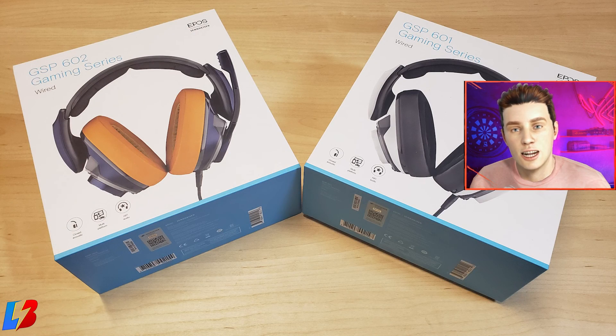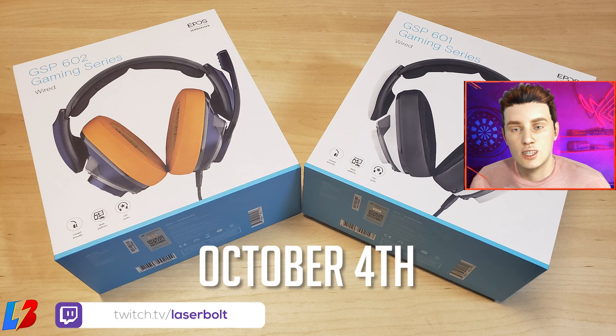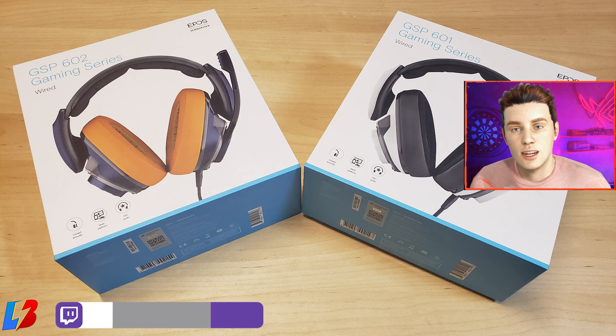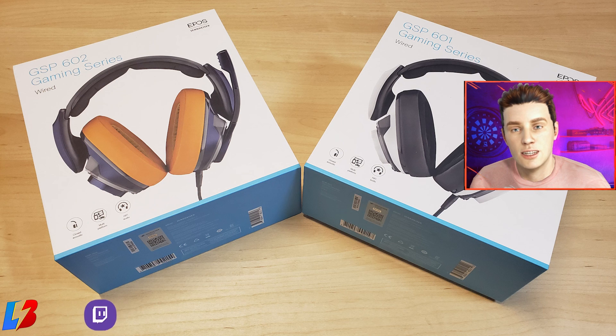Now let's talk about the giveaway — we're going to be giving away these headsets live on stream. Head on over to my Twitch channel, the link is down below. Make sure you subscribe, and we will have a live raffle on October 4th. Follow us, subscribe, and enter to win one of these two pairs of headsets. Thank you for watching — if you have any additional questions, drop them in the comments below.